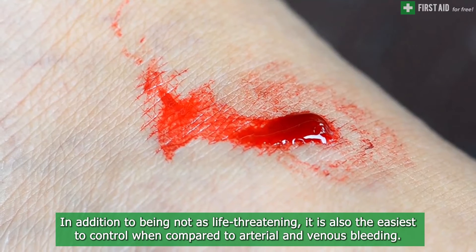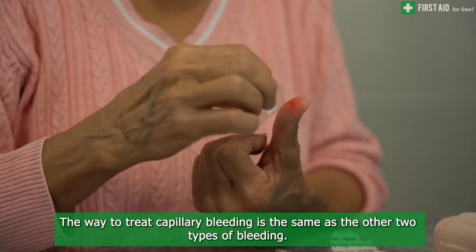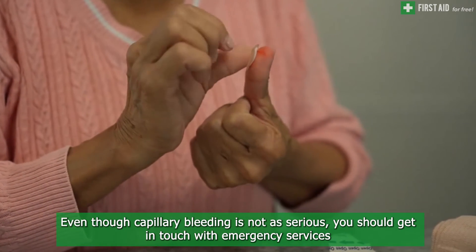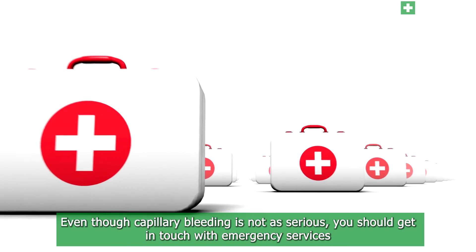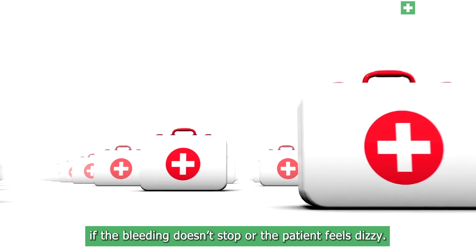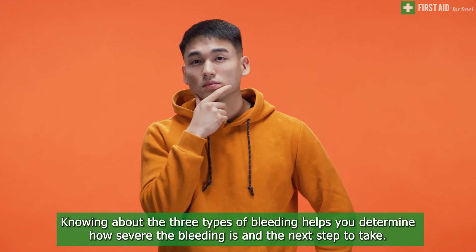The way to treat capillary bleeding is the same as the other two types of bleeding — apply direct pressure. Even though capillary bleeding is not as serious, you should get in touch with emergency services if the bleeding doesn't stop or the patient feels dizzy.